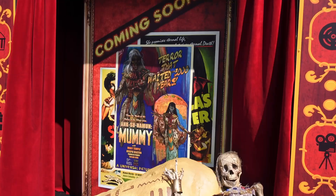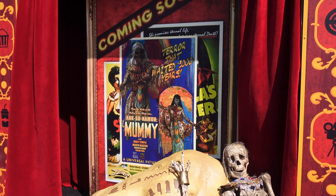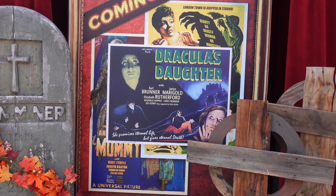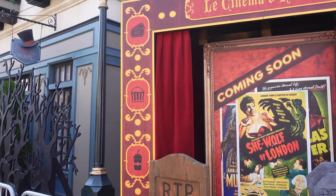I think we just stumbled upon another scare zone — this is Universal Monsters Silver Scream Queens. We have Ox on the Moon, Mummy, Dracula's Daughter, She Wolf of London. And just check out the setup — it's just so nice.